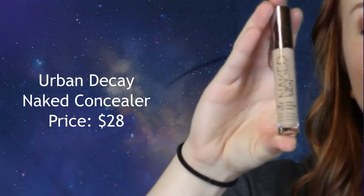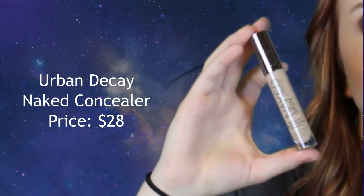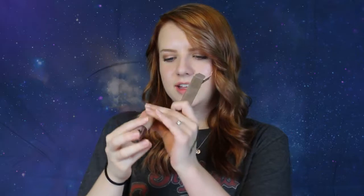I'll open it but I'm not going to swatch it because it is a present. It's a little bit darker than the one I have. I have the Fairest one which is in Faire Neutral; this one is in the shade Light Neutral. It's one of my favorite concealers — if not my favorite concealer of all time.